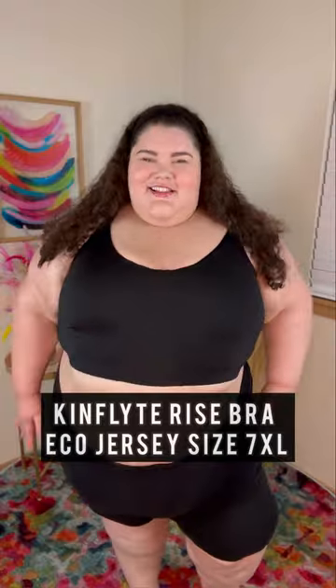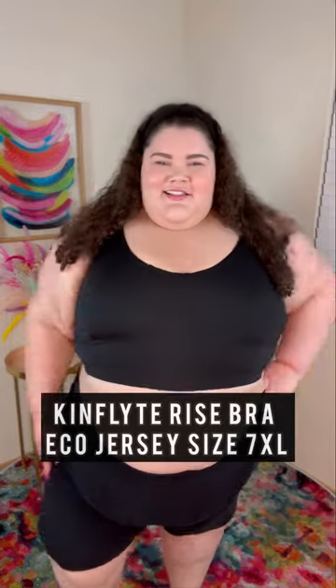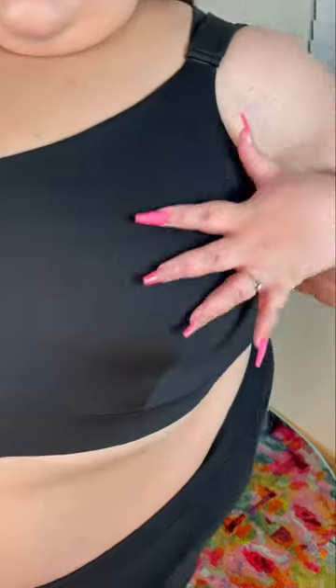And last but not least we have the KinFlight Rise Bra, an adjustable bra for lifted support and it reduces bounce. These bras are also sweat wicking and odor resistant. It also comes with these velcro straps so that you can adjust the fit, and here's what the bras look like underneath your clothes. They keep everything in place.